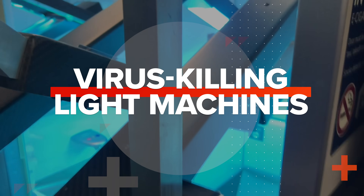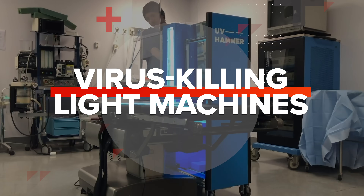With coronavirus sweeping the globe, demand for virus-killing ultraviolet light machines is increasing. Right now we're offering all the units that we have at no cost because we understand the magnitude of this situation and we want to do whatever we can to help.